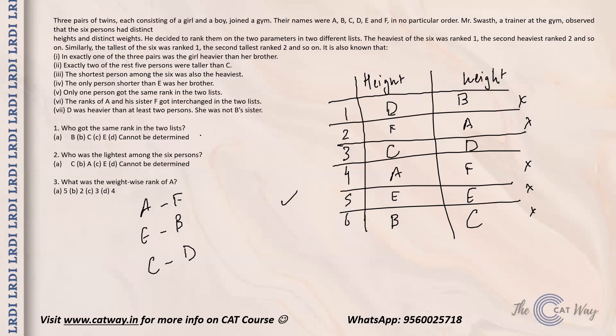Moving on to the questions: who got the same rank in both lists? The answer is E — option C is correct. Who was the lightest among the six? The lightest is C — option A is correct. What was the weight-wise rank of A? A's weight rank was two — option B is correct. This was a good set and I hope you understood it well. Thanks for watching.